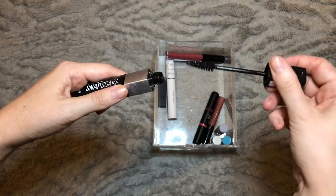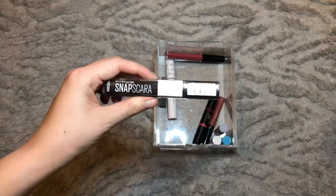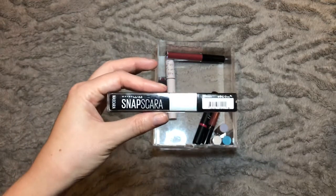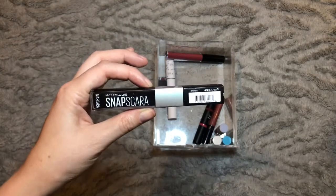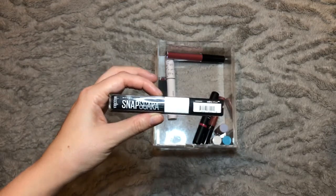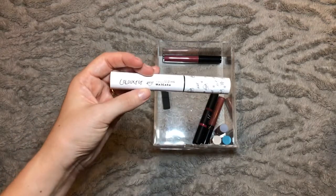We have the Maybelline Snapscara — I really like this mascara. I didn't think I'd be able to get on board with the shape of the wand at first but it does seem to fit my eye shape pretty nicely. It isn't really a volume mascara, which doesn't bother me because length is more my preference. It makes lashes super black and really long, and also gives a nice curl which it manages to maintain for most of the day. I would definitely consider repurchasing this in the future.